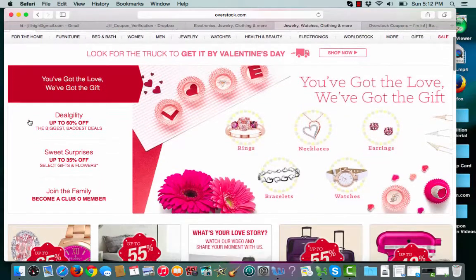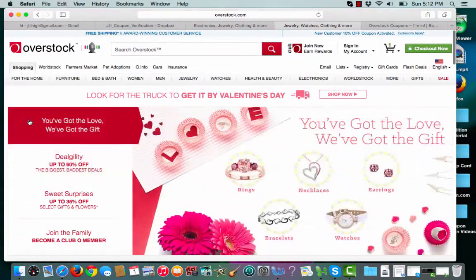Overstock really does have everything from furniture to clothes to bed and bath, health and beauty, electronics, toys, sports. They have it all.